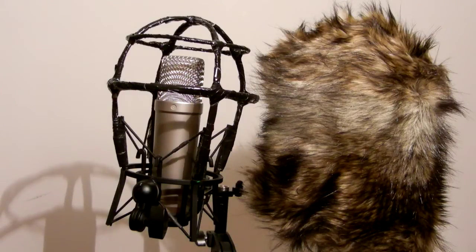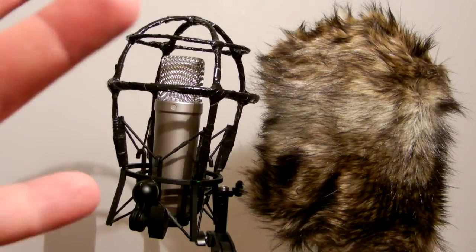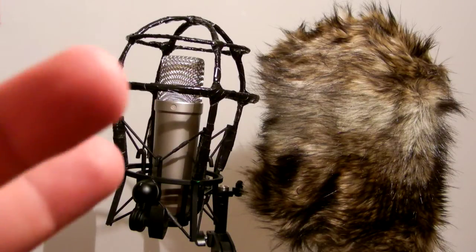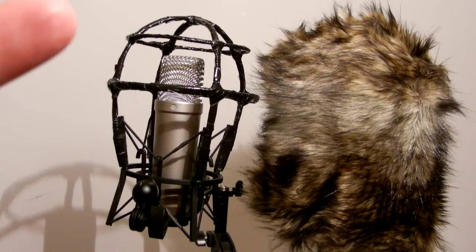Why are they using the Rode NT-1As? Reason number one: outdoors in bad weather situations, if you destroy the mic, it's no big deal — it's a $200 mic. But that's not the primary reason. The primary reasons are: number one, flat response, which you want for ambient noise recording — the truest possible sound. Number two, lowest self-noise of a large diaphragm condenser. Number three, high sensitivity.